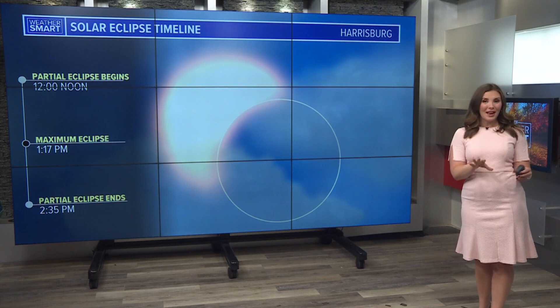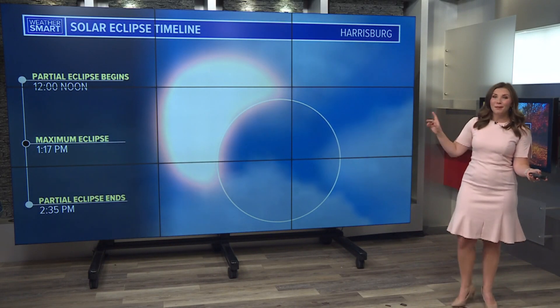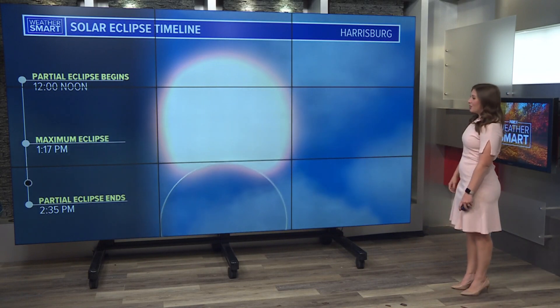so when about 30% of the sun is covered, will occur at 1:17, and the partial eclipse then ends at 2:35. So we get about two and a half hours of potential viewing of this eclipse. If the clouds are able to break up just a little bit, definitely something you're going to want to check out.